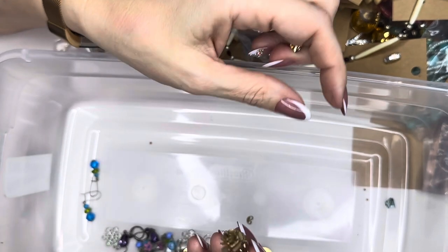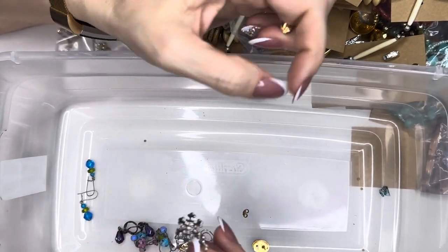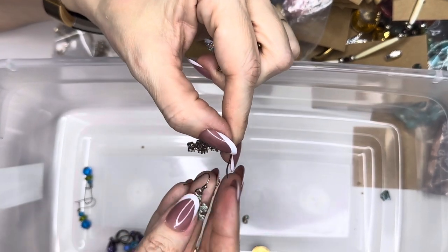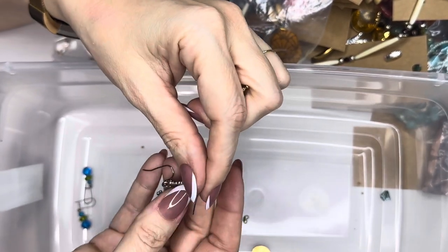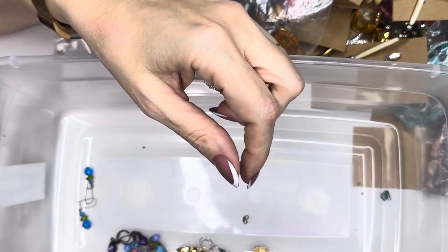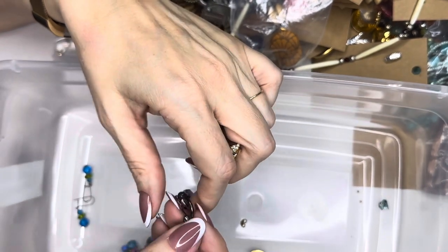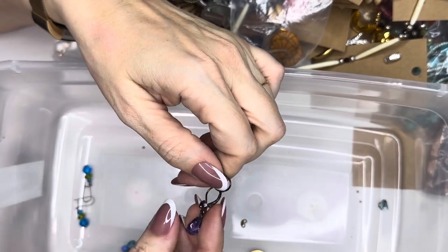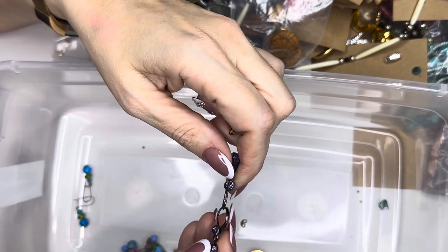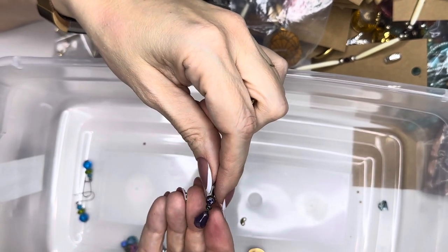Down at the bottom we have some snowflake earrings — silver glittery snowflakes. Blue and silver glitter. And we have again some of those ones I just love — it's gunmetal this time with a purple stone dangling. These are the kind — run, jump, skip, whatever — they're not coming out of your ears. Gunmetal.